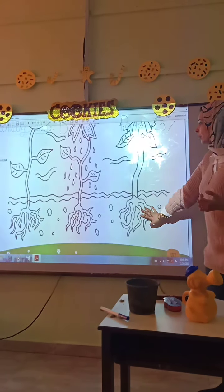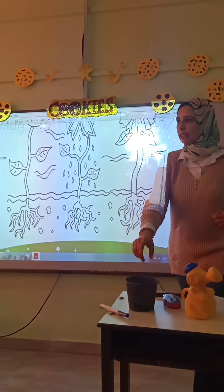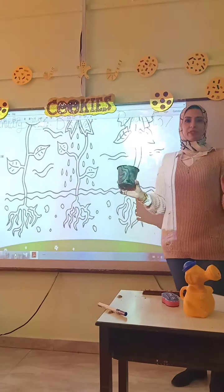Number 4: space. Plants need space to stretch out their roots and leaves.